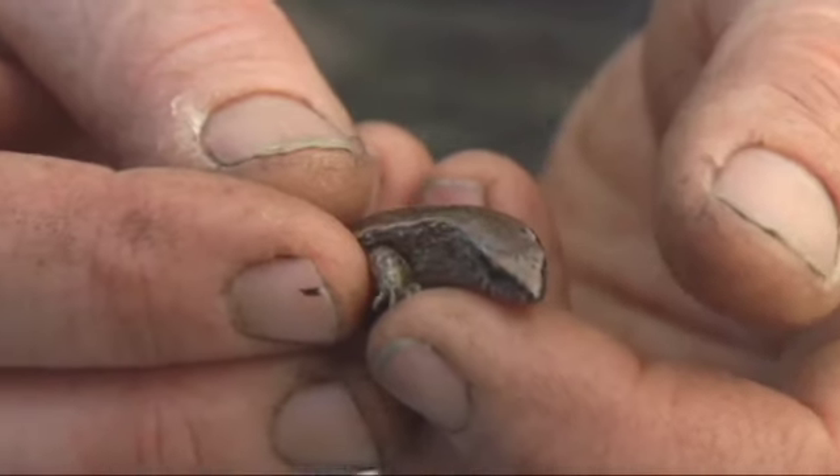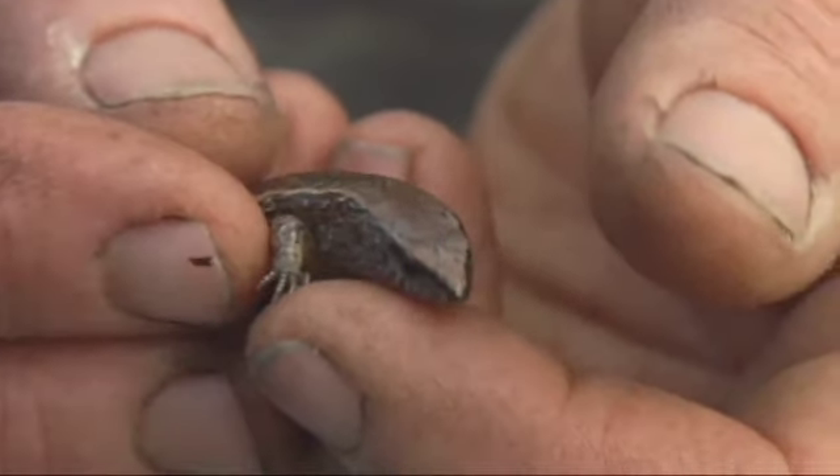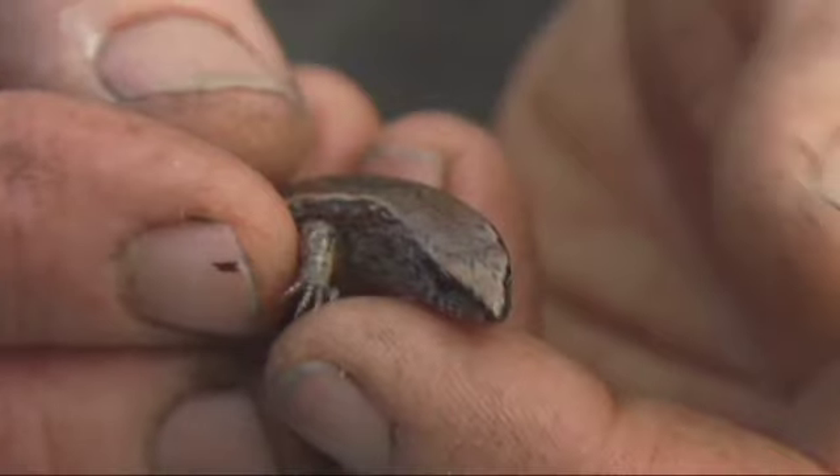So it might starve. Yeah, so it'll probably starve. Really is a beautiful one. He is a common skink. Yeah, I think he's a common.